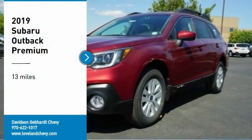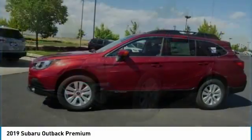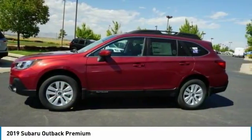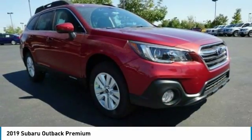We are pleased to show you the 2019 Outback. Take the go-anywhere capability of all-wheel drive and plenty of room for cargo and companions, and you've got the Subaru Outback. Let the adventure begin.